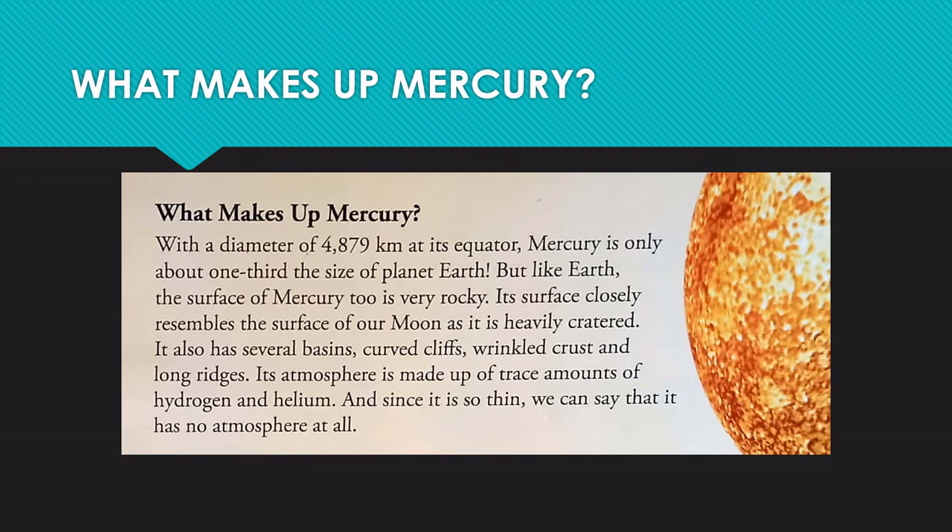Its atmosphere is made up of trace amounts of hydrogen and helium. And since it is so thin, we can say that it has no atmosphere at all.